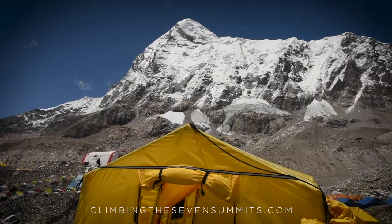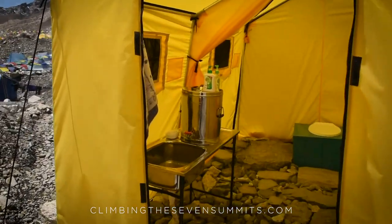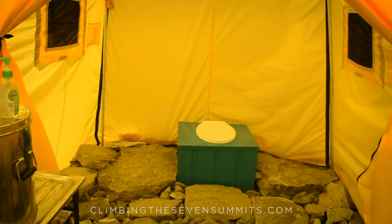Going to the bathroom on Everest is a question I get a lot, and that really depends on where you are. At base camp we have bathroom tents set up — essentially toilets that dump into big 50-gallon blue jugs. We have porters come in and carry those down the valley to dispose of them properly.